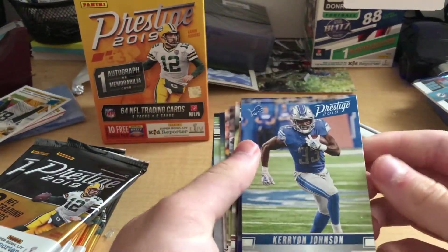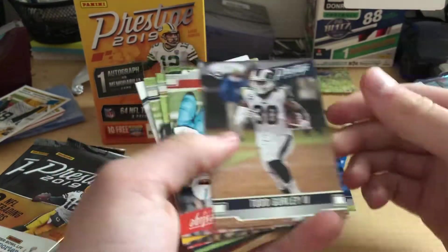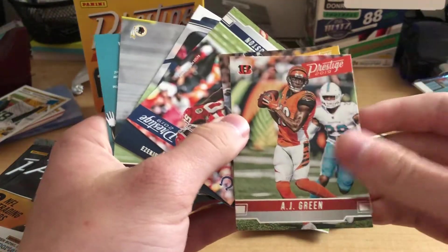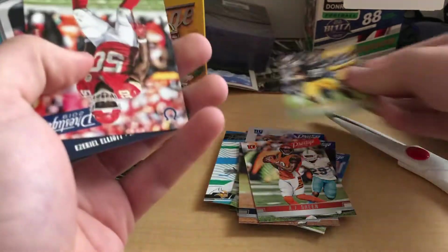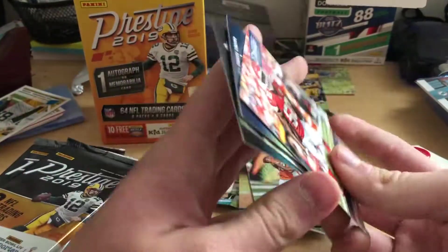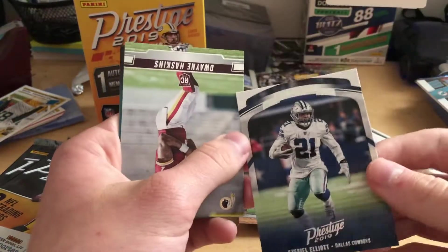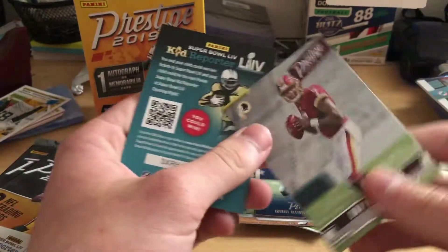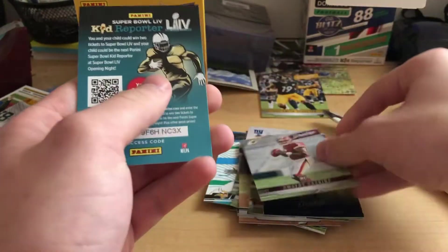We got a nice Kerryon Johnson card, Mark Andrews, Todd Gurley. AJ Green — Bulldog. Juju Smith-Schuster, we'll put him in the special pile. Justin Houston, former Bulldog. Honor Roll Ezekiel Elliott — pretty cool. And a rookie, Dwayne Haskins. Nice card there. What a pack.